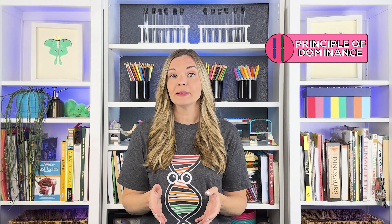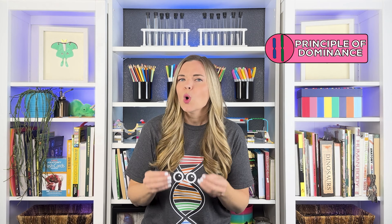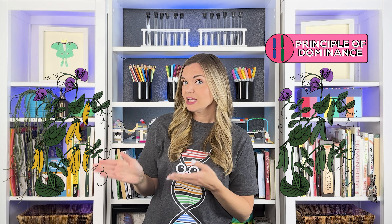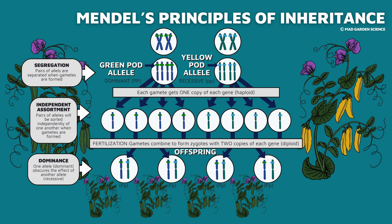This means that if your dad has brown hair and your mom has freckles, you could have both brown hair and freckles, or neither. The principle of dominance describes how genes that control the plant's phenotype work. According to the Law of Dominance, hybrid offspring will only inherit the dominant trait in the phenotype. In the peapod color trait, there is an allele for green and another allele for yellow. One is dominant and the other is recessive. The allele for green peapods is dominant and the yellow peapod allele is recessive. Whenever the dominant allele is in the pair, it will always be shown in the phenotype, even if the recessive allele is there as well.